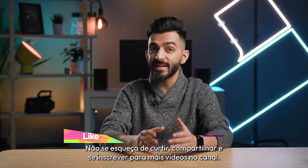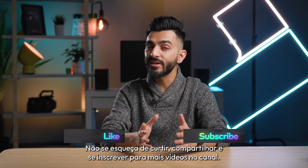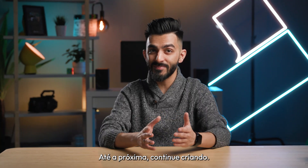There are more updates around the corner, so stay tuned. Don't forget to like, share, and subscribe for more videos on the channel. Until next time, keep creating.